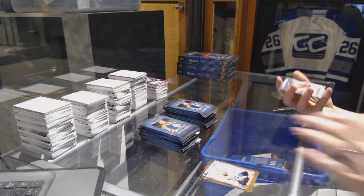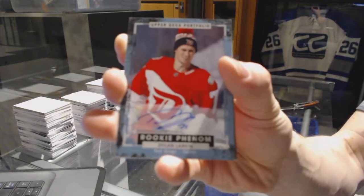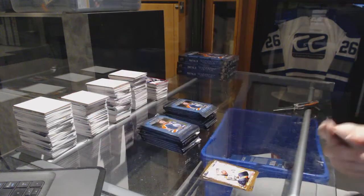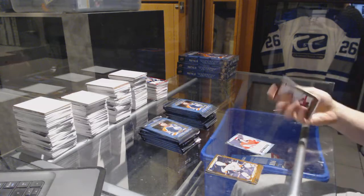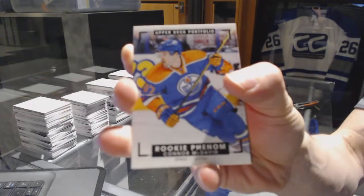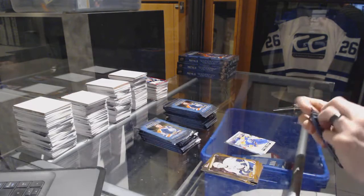We've got a rookie autograph for the Detroit Red Wings Dylan Larkin. We've got a rookie color art for the Edmonton Oilers Connor McDavid — Connor McDavid, two packs in.